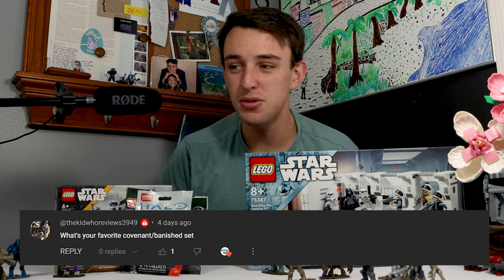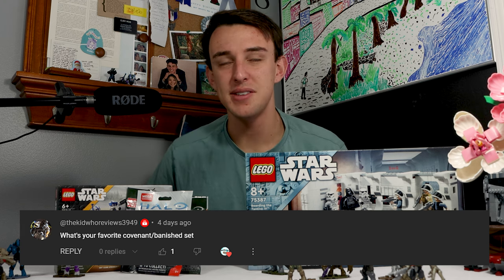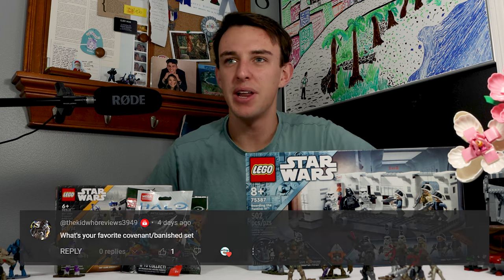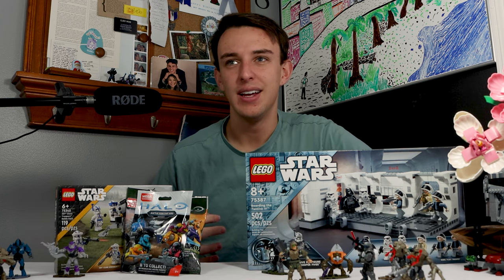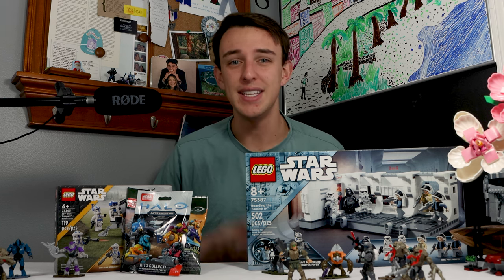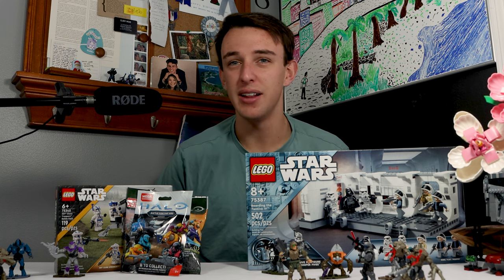Our next question comes from the Kid Who Reviews, who asked, what's your favorite Covenant or Banished set? This one's interesting because the Scarab is obviously the thing that comes to mind most — it's huge, it looks amazing, it's a great set piece — but I think my favorite Covenant set is the Phantom. It's a set that literally has never been made since its conception, I think in 2011 or 2012. It definitely needs a remake, but that's my favorite set from the Covenant. I might switch to the Scarab eventually.